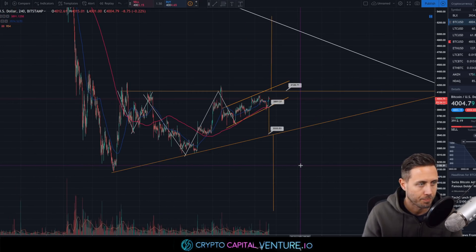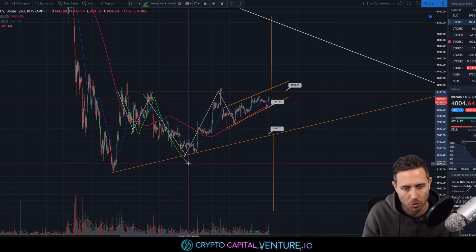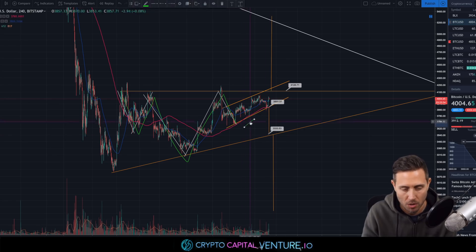At the same time as this ascending triangle, there's a potential inverse head and shoulders we've been talking about on this channel. We have this long-forming right shoulder kind of playing out, and we're waiting to see if we actually get a confirmation of that right shoulder.